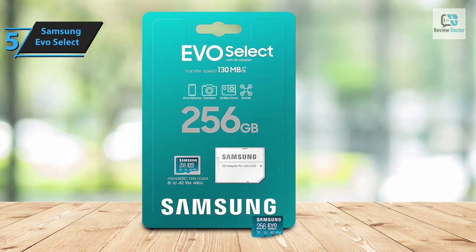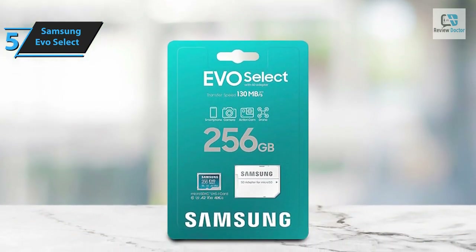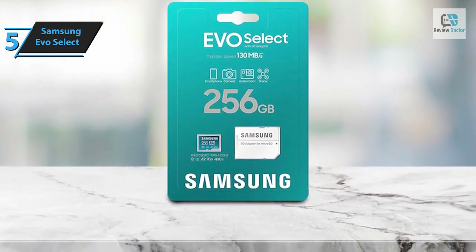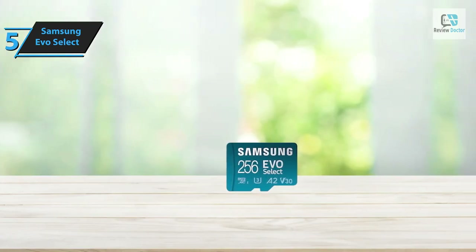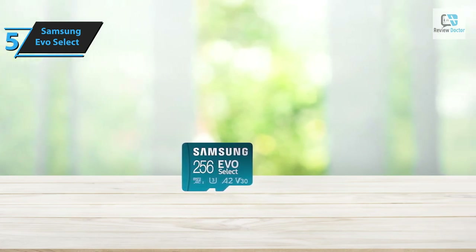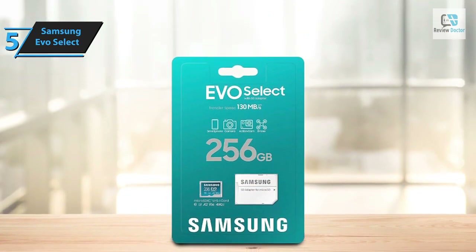The latest 256 gigabyte model delivers read speeds of 95 megabytes per second and write speeds of 90 megabytes per second, significantly outperforming the 80 read and 20 megabyte per second write speeds advertised for lower capacity cards within the same series. The EVO Select Plus 256 gigabyte card supports the swift UHS-1 interface and carries a UHS speed class 3 (U3) rating, guaranteeing uninterrupted recording of full HD and 4K video streams.